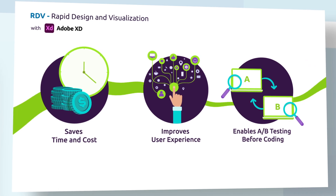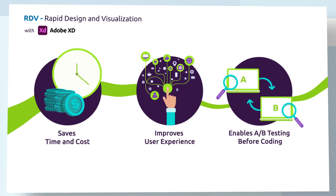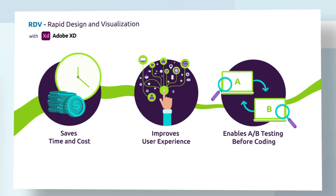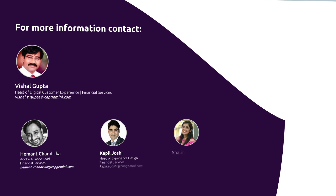Above all, RDV facilitates consistency and faster iteration with large and structured repositories built to banking and insurance industry standards. For more information, visit Capgemini.com.